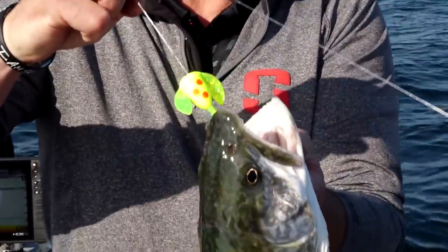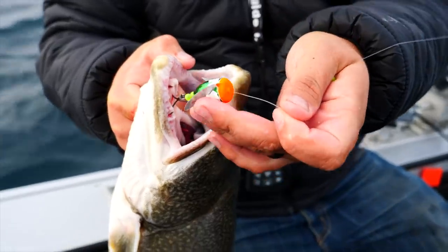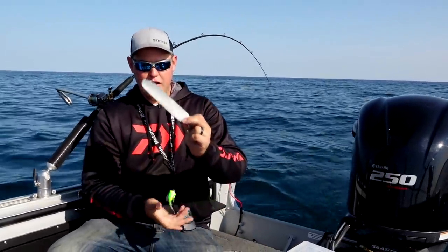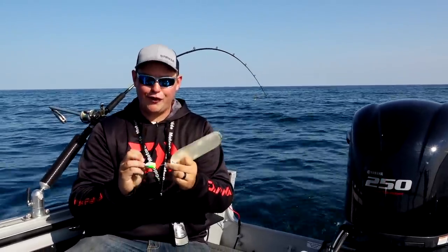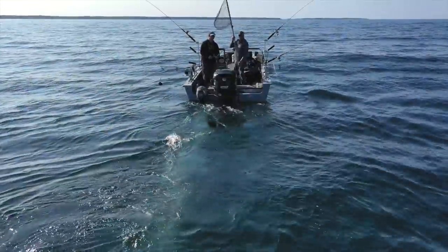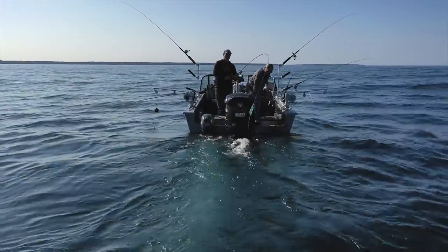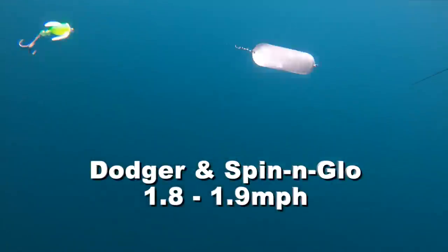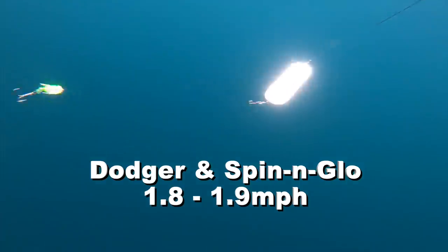The way we're targeting these fish today is with a technique that's definitely no secret. Probably the most iconic way to catch a lake trout in the Great Lakes is with a presentation called the Dodger and Spinning Glow. This is a Dodger and this is a Spinning Glow — it's a Yakima Bait product. The number of lake trout that have fallen victim over the years to a Spinning Glow is a crazy number. But the only thing we're doing differently today is we want to cover ground. One of the problems with the Dodger is it's a slow presentation — about 1.8 to 1.9 mph.